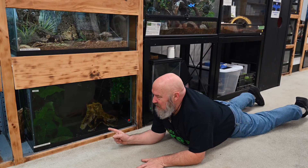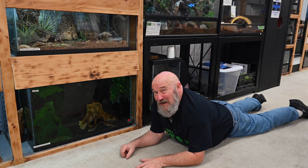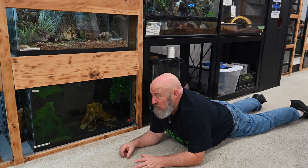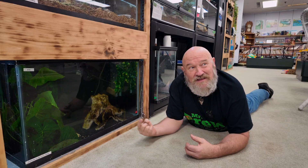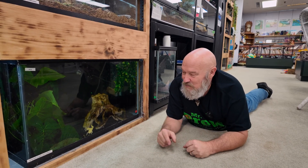We do, and this guy he relies on smell to find his food. Most frogs need eyesight — they need to see it moving — but not him. He relies strictly on smell to find what he's looking for.